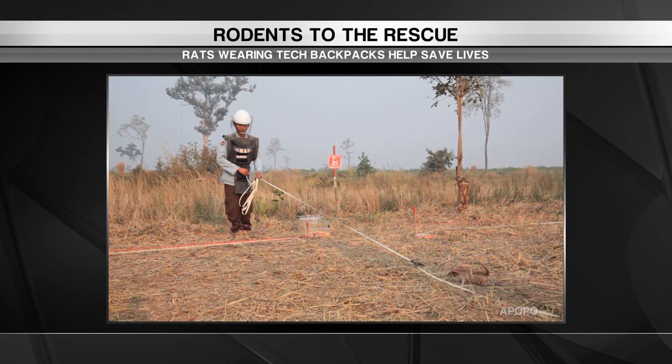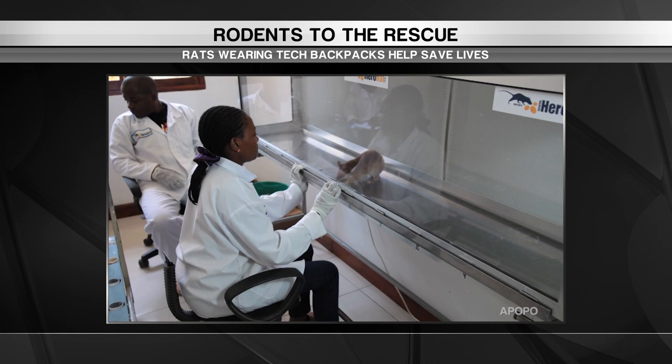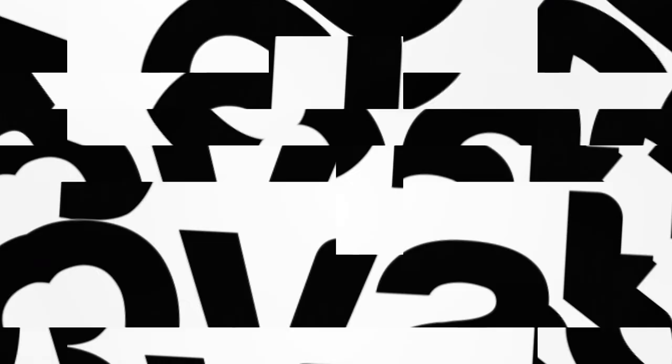Their powerful scent detection is also being used to find and clear landmines and for early detection of tuberculosis — which is nothing to sniff at.